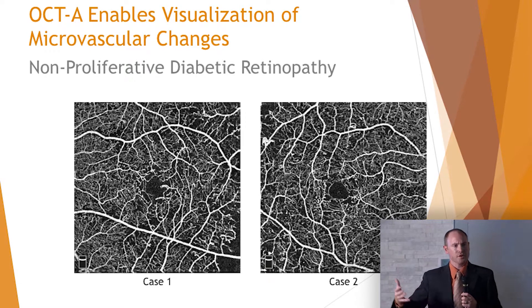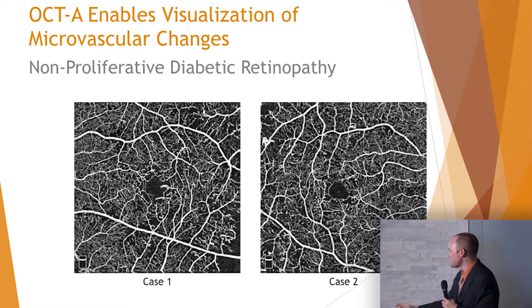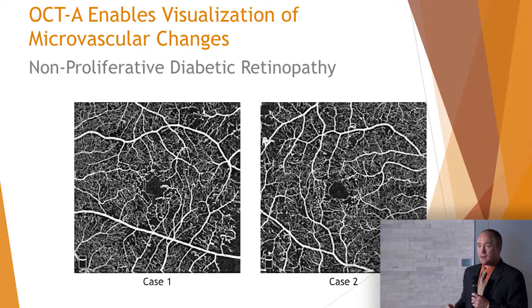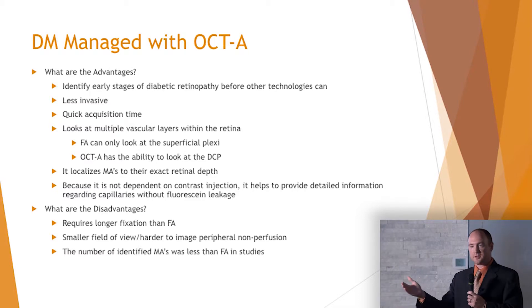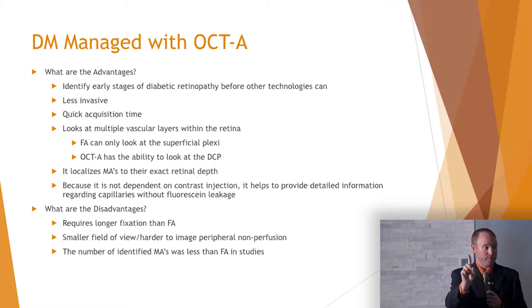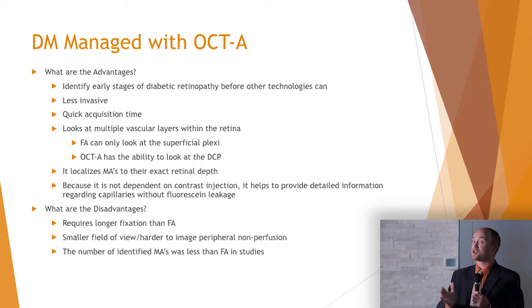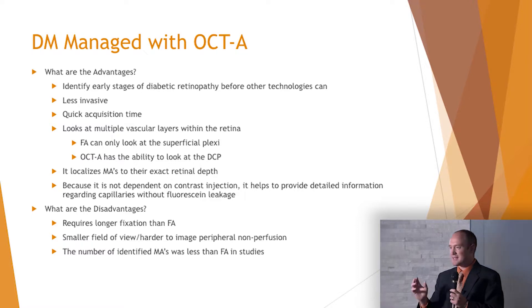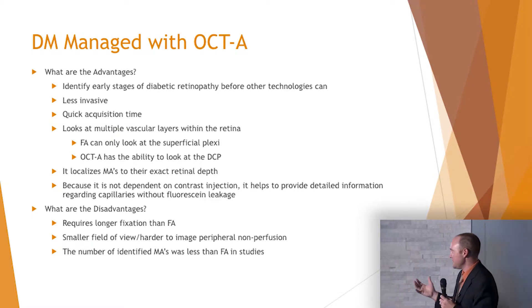What are the disadvantages? What might doctors question about this technology? It requires longer fixation — it takes three or four seconds of good fixation to get both B scans, versus a fluorescein angiogram which is a click of the button for one photo, but FA requires sitting for multiple photos over many minutes. Ultimately the test is much shorter than a fluorescein angiogram, though the fixation for one snapshot is a couple of seconds longer. I don't think that's really an issue.